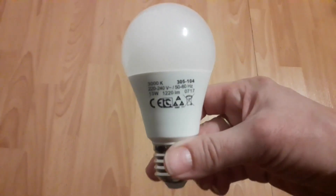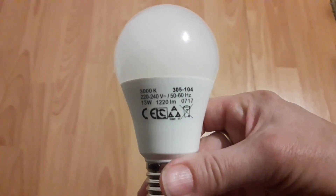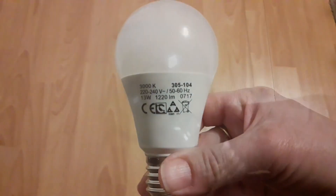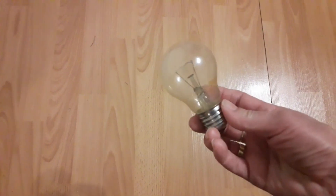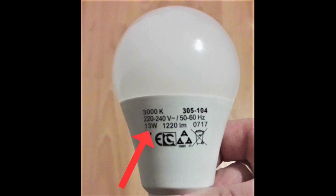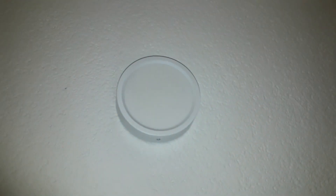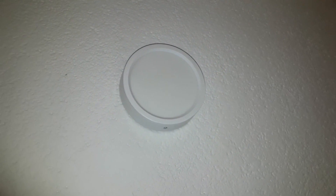How many watts a bulb uses is the measure for how much energy it consumes — more watts means more energy consumption. This is especially noticeable if you use filament bulbs. With LEDs it's much less noticeable, but nevertheless paying some attention will help. A good practice is to use light bulbs with more watts where you really need them, like in the living room or kitchen. In less used rooms, like the cellar or bedroom, use bulbs with less watts. This is another tip that will save energy in the long run.